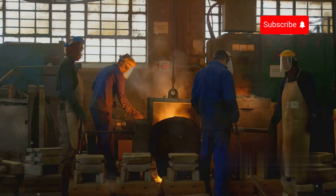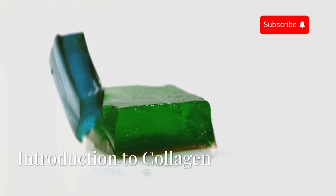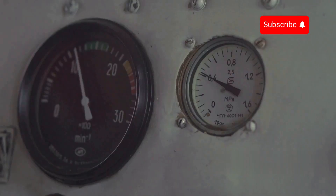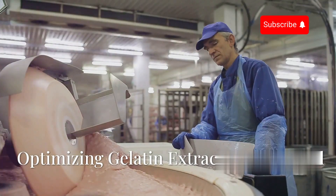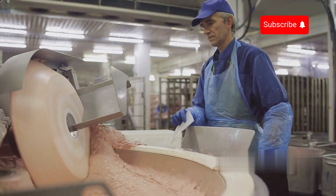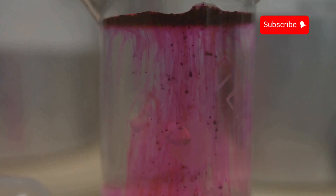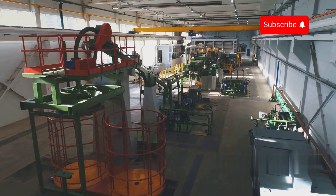Precise temperature control is crucial. If the temperature is too high, the collagen structure can break down, reducing the quality of the gelatin. If the temperature is too low, the extraction process slows down, affecting production. To optimize the gelatin extraction process, factories use an acidic environment to enhance collagen efficiency. The most commonly used acid is acetic acid, better known as vinegar. This acid helps break down protein bonds, making collagen easier to dissolve into the solution, thereby increasing gelatin extraction efficiency.